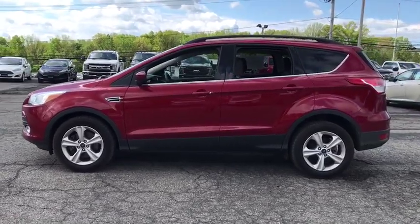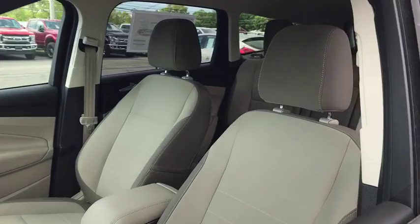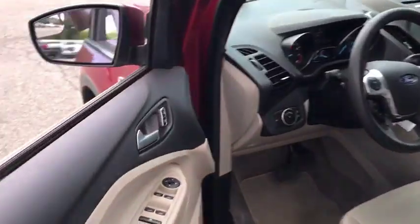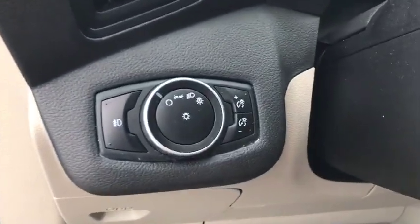Here are some of this vehicle's great options: backup camera, keyless entry, steering wheel audio controls, anti-lock braking system, stability control, traction control, Bluetooth, power steering, adjustable steering wheel.